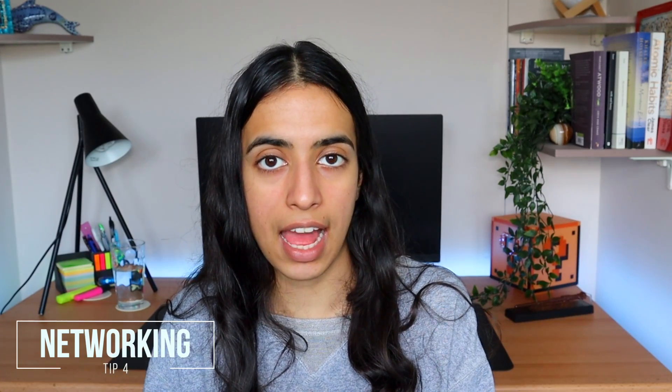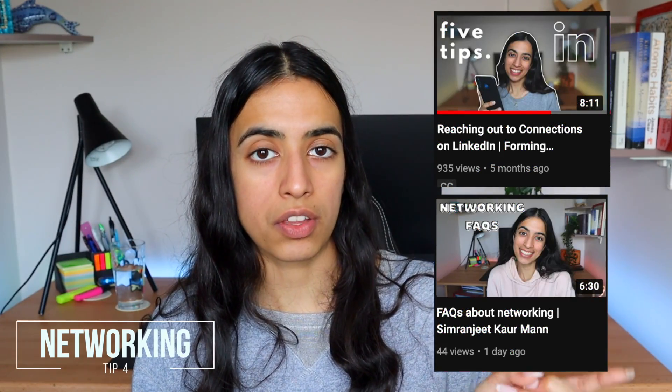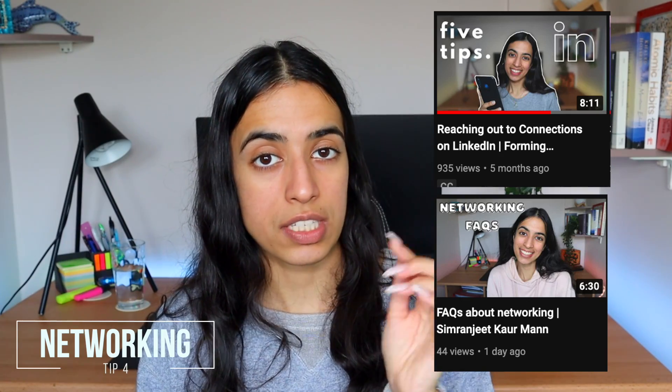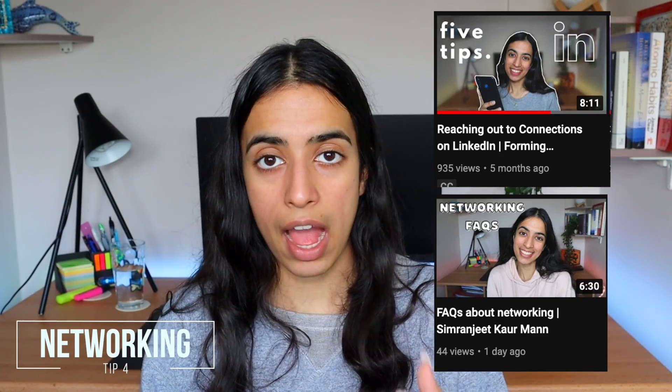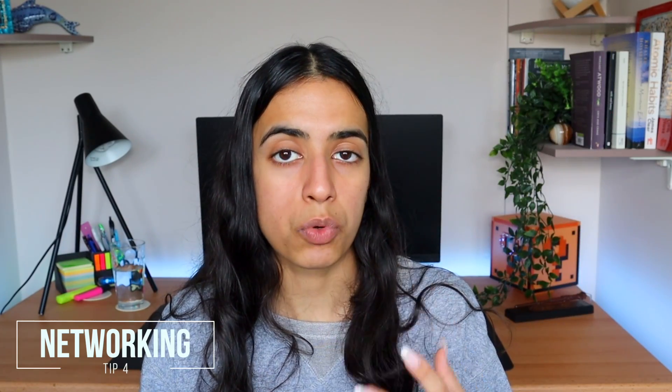Another thing you can do is network. I've been attending quite a few networking events recently and aspiring solicitors have found them really useful — gaining tips they hadn't heard before and feeling motivated to continue. Attending networking events is super useful whether or not you're currently applying. There are videos about networking on my channel and also on the Law Careers Net channel.